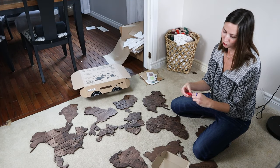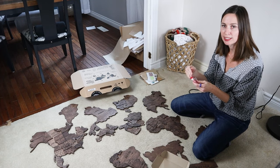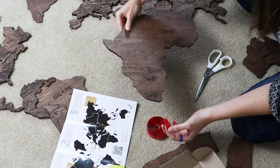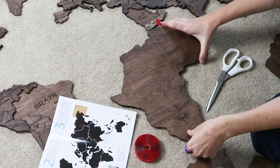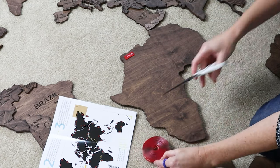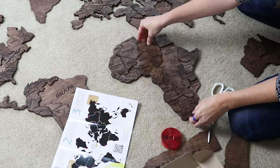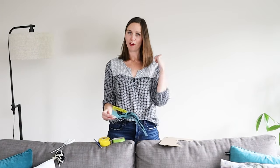Is that double-sided tape removable? Yes, from what I read it's removable — you just need to use a hair dryer, get heat between the wall and the tape, and it can be detached, but you'll need to replace it with new double-sided tape. I now have the map laid out and I'm putting the double-sided tape on the back of each piece. There's a guide for where to place it — along the outer edges.